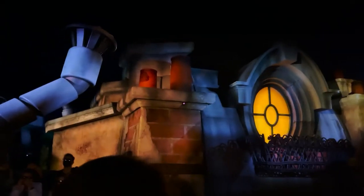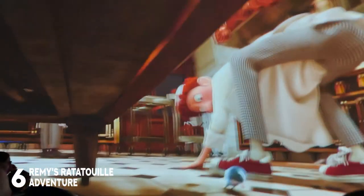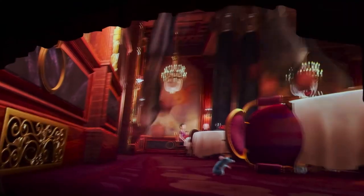Our next attraction can be found in the France pavilion: Remy's Ratatouille Adventure. This ride comes directly from Disneyland Paris. It's a 4D trackless ride where you are shrunken down to the size of a rat and you scurry through the bustling kitchen and dining room of Gusteau's, helping Remy get dinner ready and trying to avoid the evil Skinner. It's amazing technology and a super fun ride for the entire family.